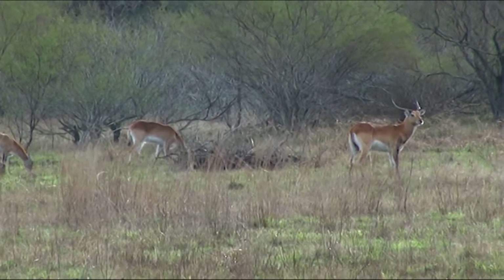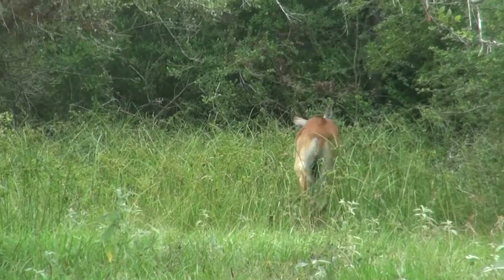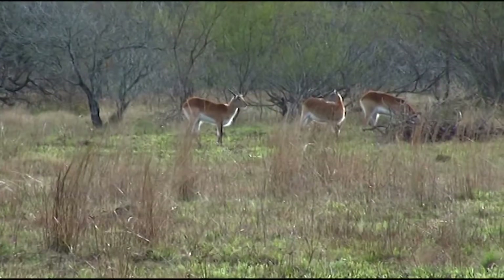They are golden brown with white bellies. They are sizable, long-horned, males-only antelopes with a sturdy build.